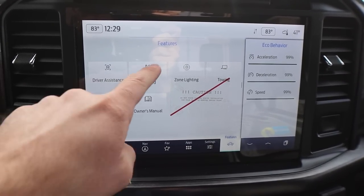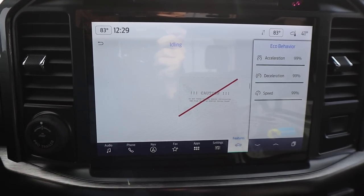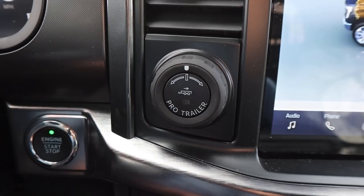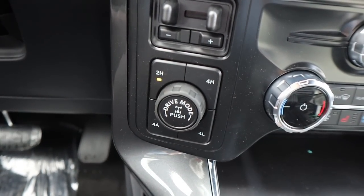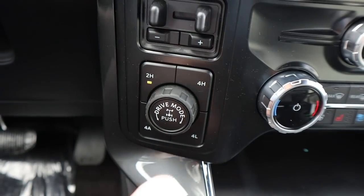If you pop over the features tab, that lets you access stuff for the Pro Power Onboard. You can also see the power flow — right now we are feeding the battery. We've got our Pro Trailer Assist, trailer brake controls down below, and our driveline select. This does have two-wheel high, four-wheel high, four-wheel auto, and four-wheel low. Notice the axle lock there in the center, and you just twist this for your drive mode select.